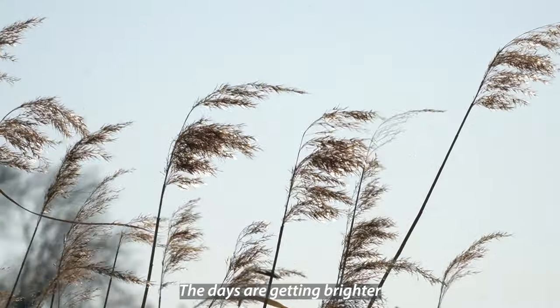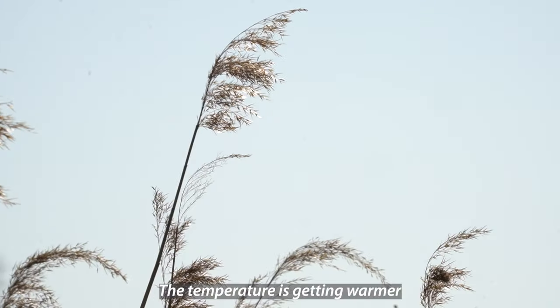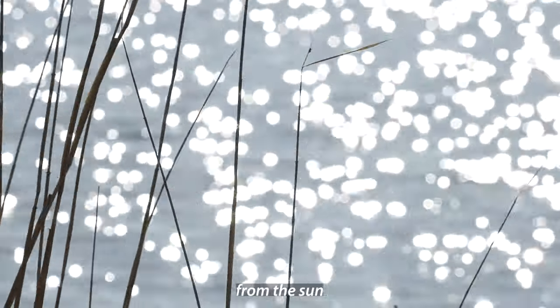The days are getting brighter. The temperature is getting warmer. You can feel the warmth from the sun.